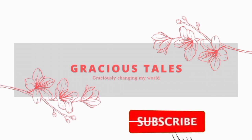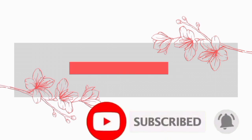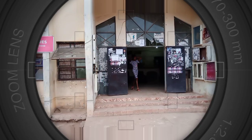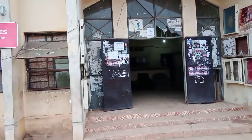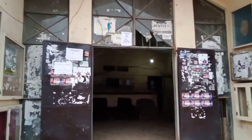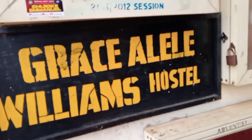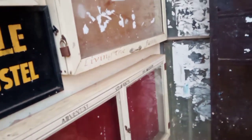Hi guys, you are welcome back to my channel. If you are still watching this video to this moment, I believe you know exactly what you signed up for. We want to review this hostel, and this hostel is Grace Alele Williams Hostel of Michael Okwara University of Agriculture, Modike, Oumuaya.